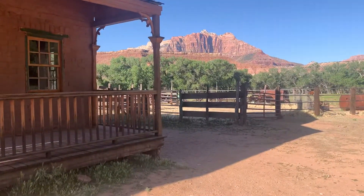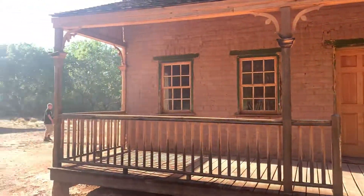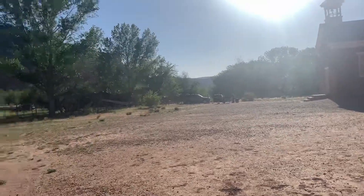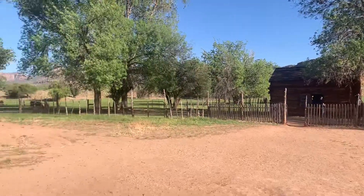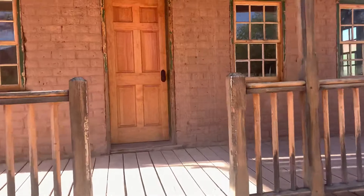I'm taking a video of a house that's in the old ghost town of Grafton. It's off the beaten path, dirt road, and there's a house that was restored here. Pretty cool old house.